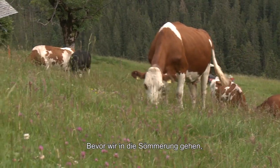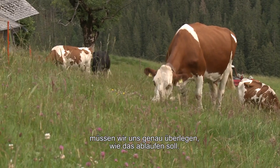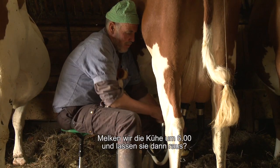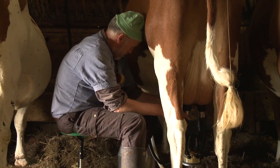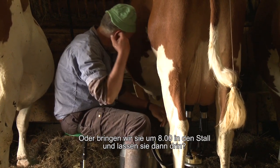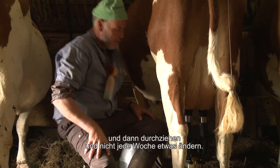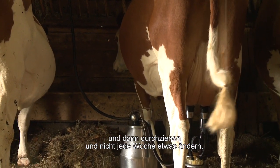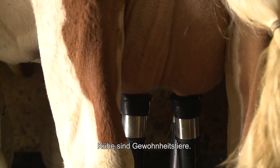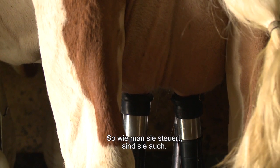Wenn wir auf den Berg gehen, müssen wir uns im Frühling klar überlegen, wie wir es gestalten – ob wir die Kühe morgens um 6 Uhr eintun und melken, dann auslassen, oder um 8 Uhr eintun und nicht mehr auslassen. Das muss man wissen, anfangen und durchziehen. Nicht jede Woche etwas wechseln, denn Kühe sind Gewohnheitstiere. Wie man sie steuert, so hat man sie nachher.